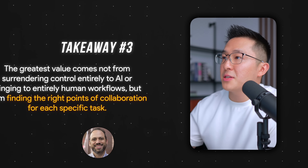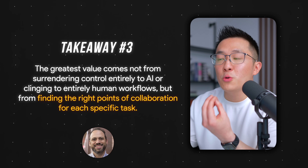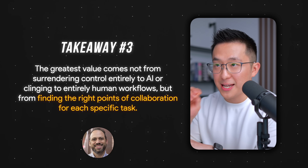And this is my favorite insight, from Professor Ethan Malik at Wharton — I'm just going to read it to you: 'The greatest value comes not from surrendering control entirely to AI or clinging to entirely human workflows, but from finding the right points of collaboration for each specific task.' If you enjoyed this, you might want to check out my AI playlist next. See you all in the next video — have a great one.